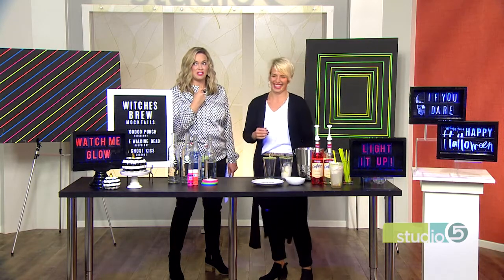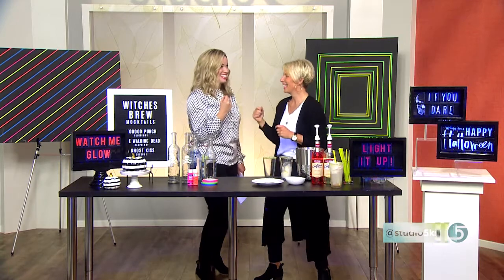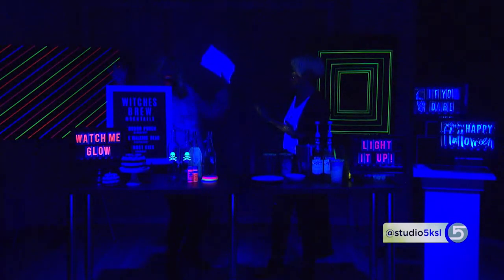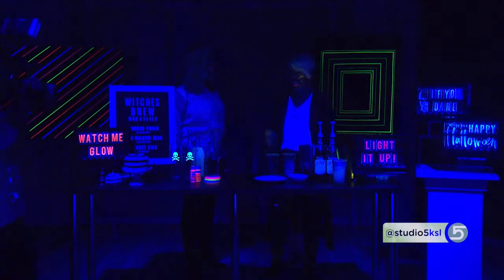Jeff is standing by to flip the switch. Are we ready, Jeff? We're ready. Heidi's dancing — let's hit it! Okay, so how awesome are those? I mean, those are major. It comes into a dance party. Oh my gosh, look at this.